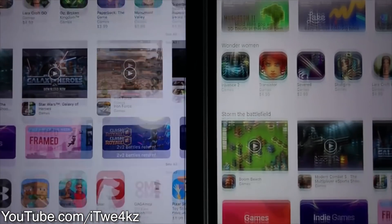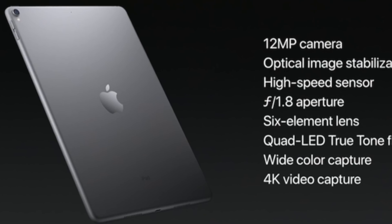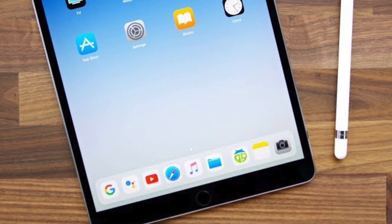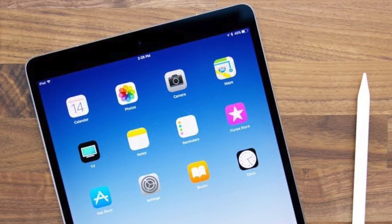120Hz refresh rate, 40% less bezels, buttery smooth Apple Pencil drawing, 50% brighter screen, the best camera on a tablet — same as the iPhone 7 — which is insane. iPad is the best tablet you can buy, and Apple is looking to take things to the next level with next year's model.